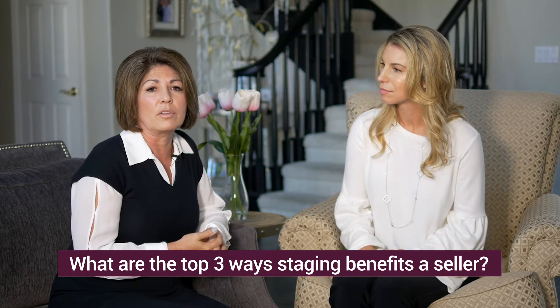Staging benefits the seller by making sure that it shows well in the online photographs. That's what really drives the traffic to the property. We know as professional stagers how to showcase a property so it shows well in person and in photographs.